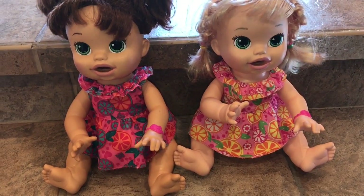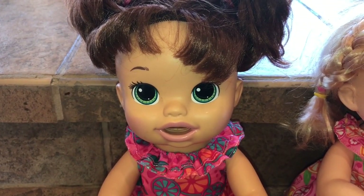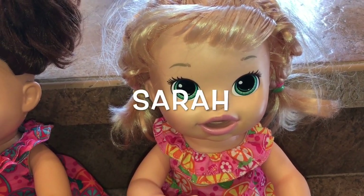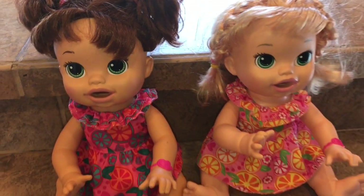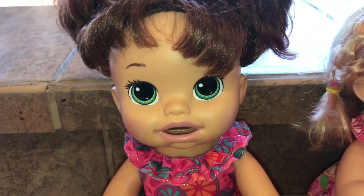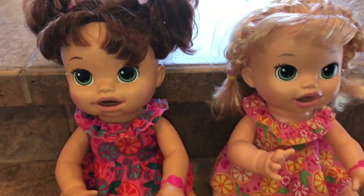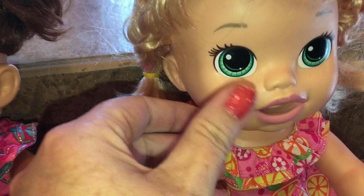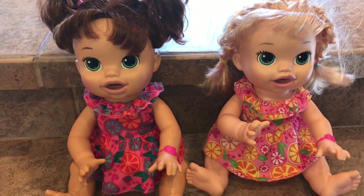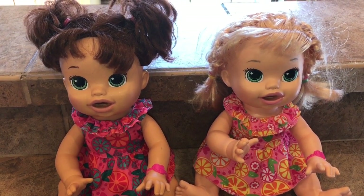Next I have the Snacking Sarahs — they're from 2014. We've got the brunette version, her name is Julie, and then we have the blonde version which we just left as Sarah. They both have green eyes and they're both interactive — they move their mouths. They do have the kind of rubber skin that moves. They are Play-Doh only — they do not drink and wet. But they are super cute and we love them — they're a lot of fun to play with.